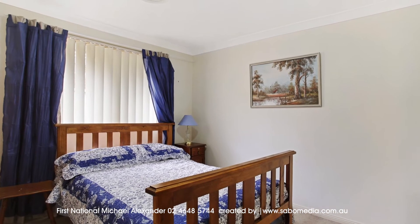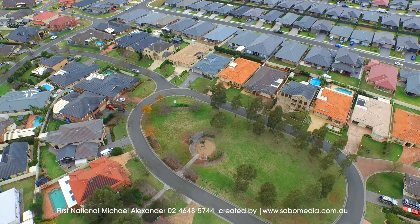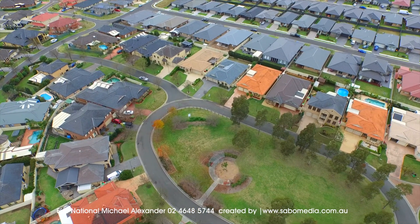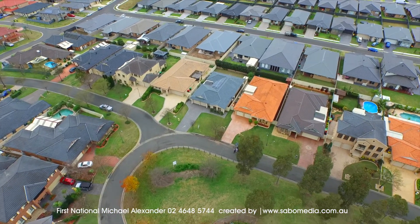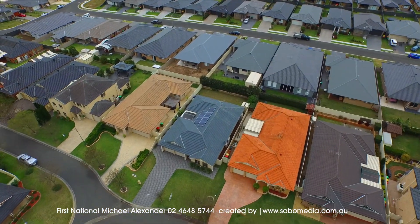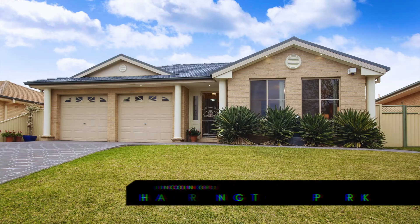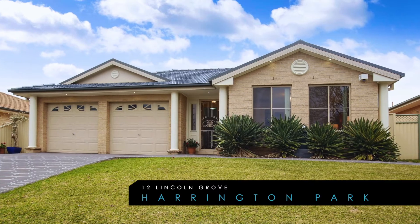Lock the cars away in the remote double garage, offering internal access, or simply use the oversized driveway. Extras of this fantastic property include black butt timber flooring, fresh paint and quality carpets. This lovely home is ideally positioned in a quiet, no through road, complete with its own central reserve across the street.